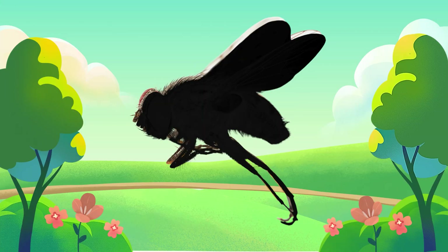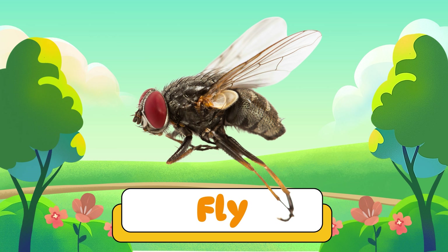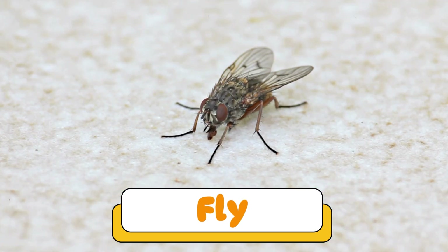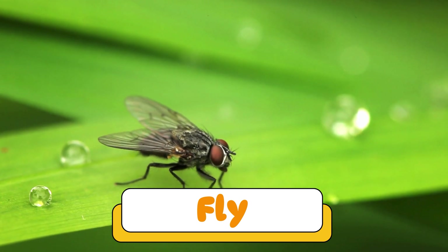Can you guess what insect makes this sound? Yes! A fly! Flies zip around quickly and land on everything. They're pesky but also help clean up waste in nature.